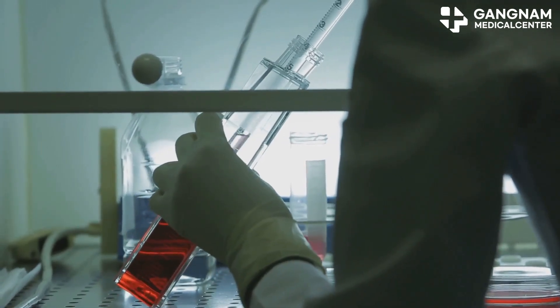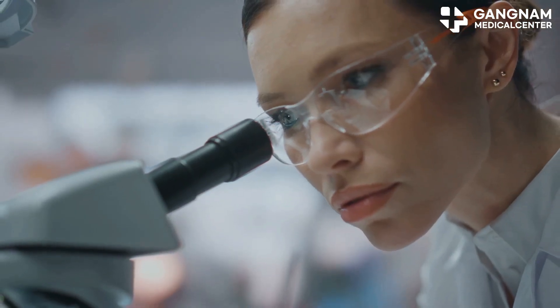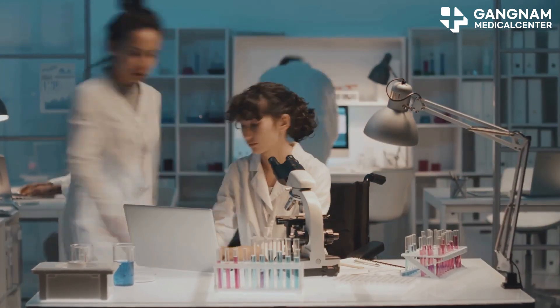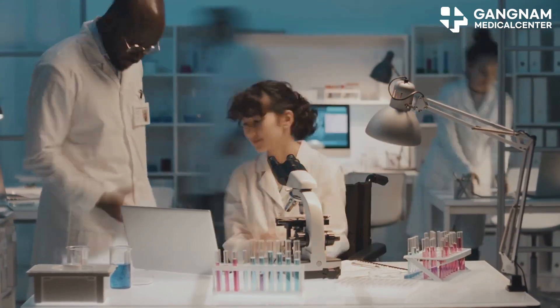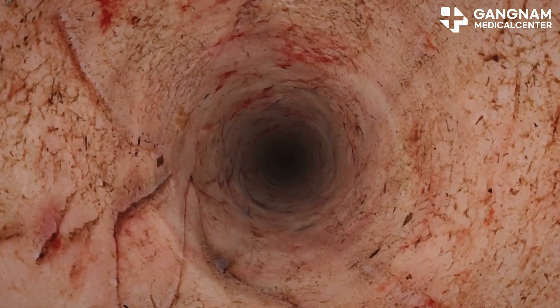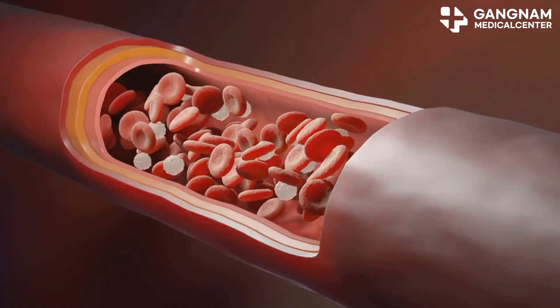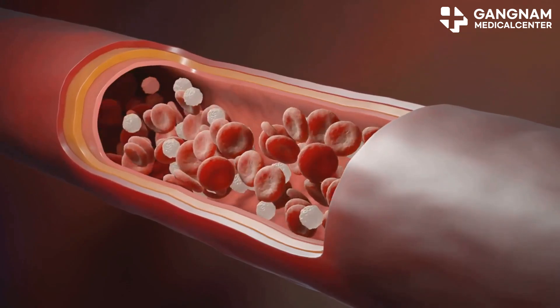Now enter nitric oxide — this molecule is a game changer. It helps regulate calcium inside your vascular smooth muscle cells by increasing intracellular cGMP. This action lowers calcium concentration, relaxing your blood vessels and reducing calcium buildup. Lower calcium means a lower score. Simple, right?